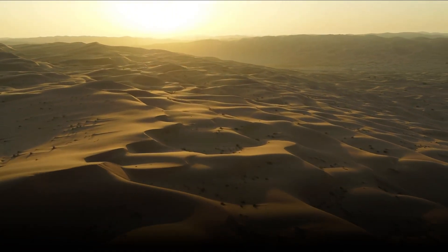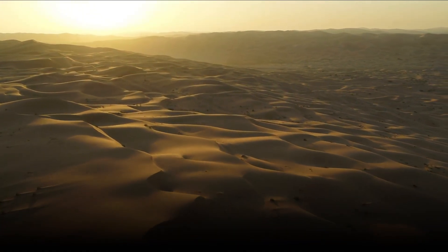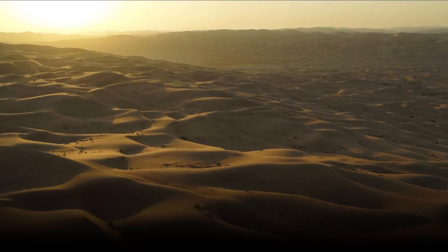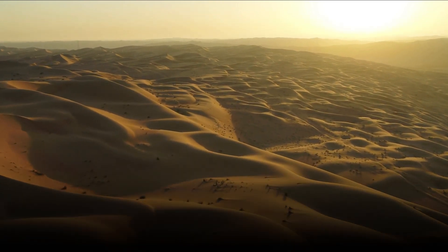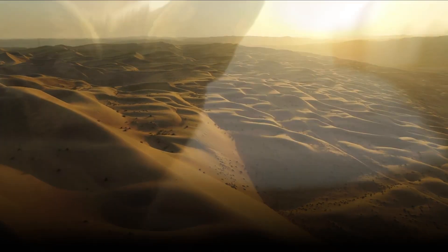Join us as we explore the most fascinating animal thermoregulation techniques and witness the incredible ways animals adapt to their environments. Our planet is home to a wide range of environments, from scorching deserts to freezing tundras. Animals living in extreme conditions have evolved extraordinary thermoregulation strategies to thrive.